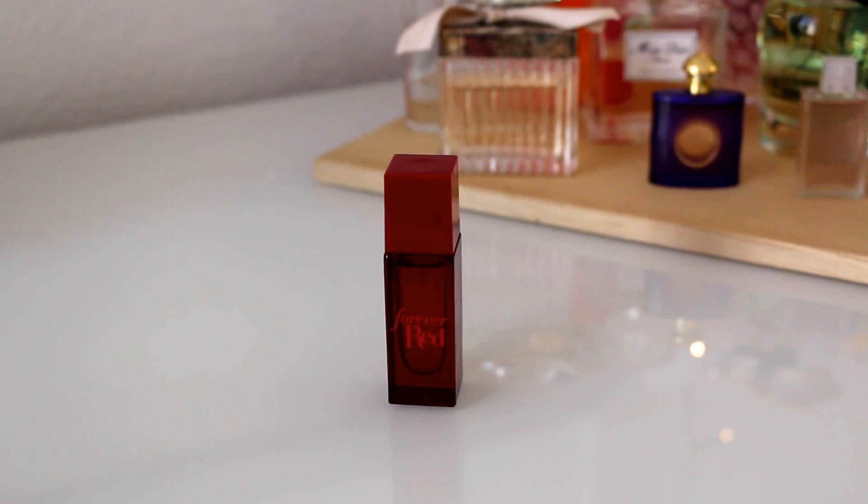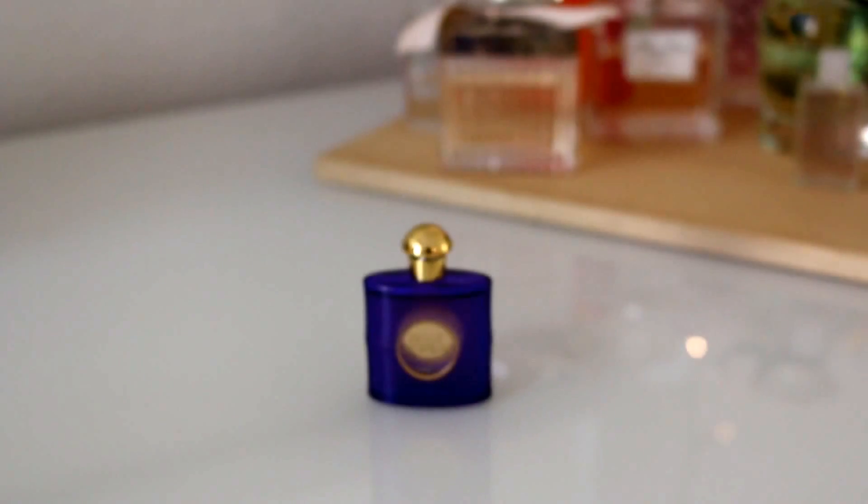Lastly I've got two sample sizes here. This one is called Forever Red and I'm actually not even sure where it's from, so I couldn't do research on it. It's a very sweet scent and if you know where this is from please let me know. The other one is from YSL — just a sample size of the Belle d'Opium. I'm not really in love with this scent and I wouldn't recommend fragrances I don't like to you guys. To me it's very old-ladyish and not really my style. And that was my perfume collection!